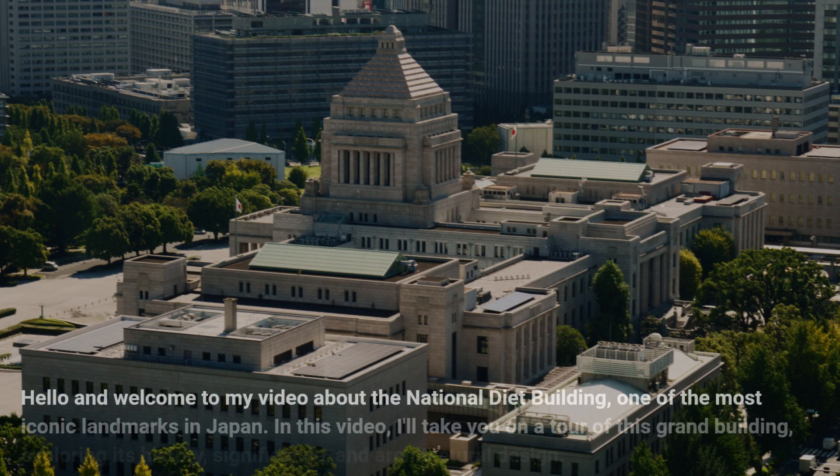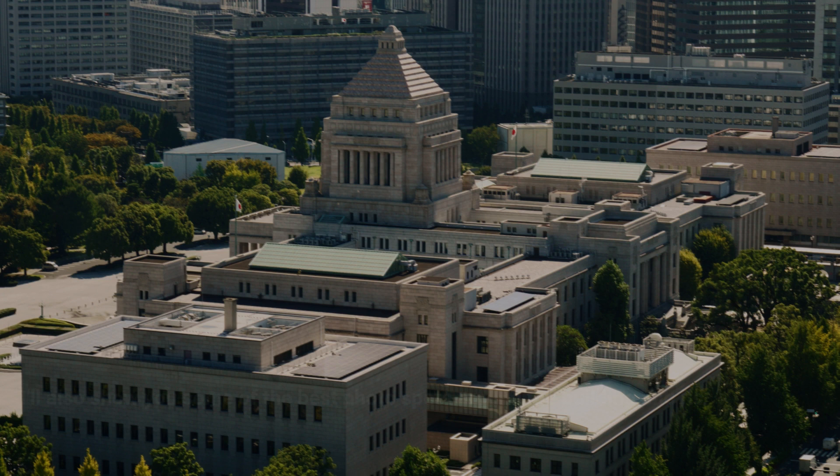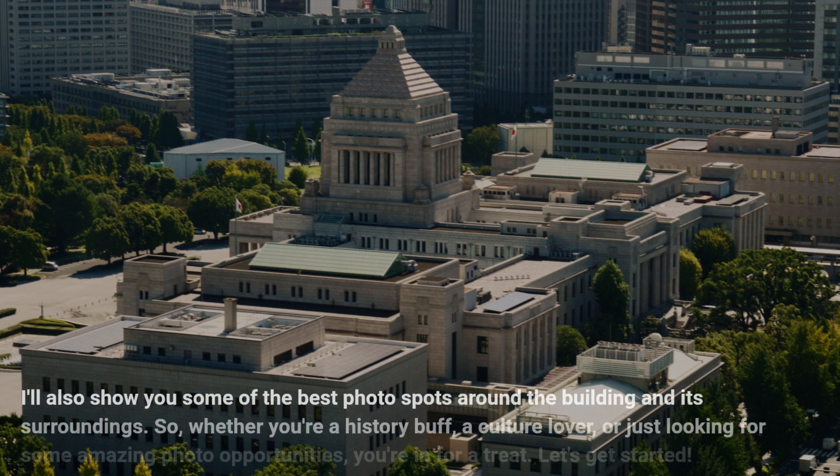Hello and welcome to my video about the National Diet Building, one of the most iconic landmarks in Japan. In this video, I'll take you on a tour of this grand building, exploring its history, significance, and architectural design. I'll also show you some of the best photo spots around the building and its surroundings.